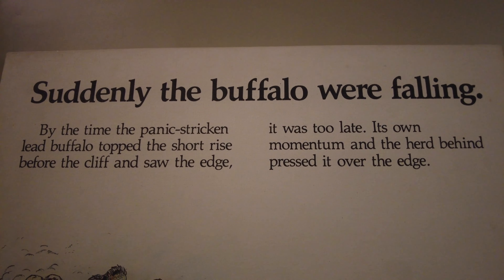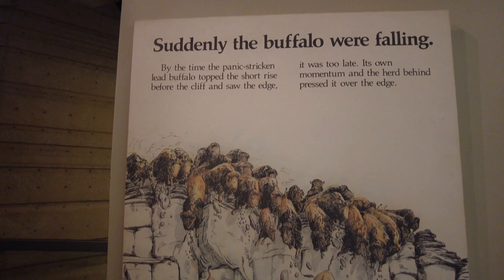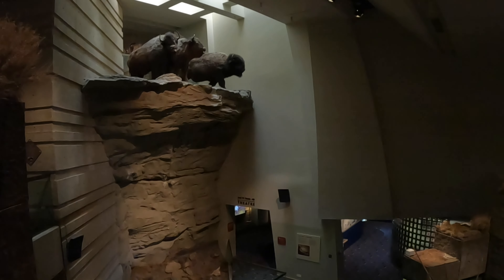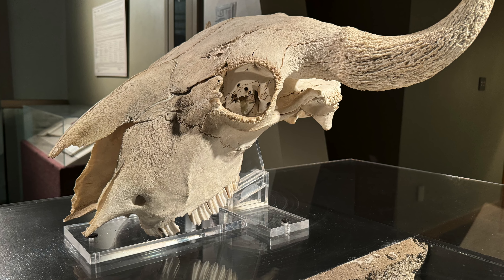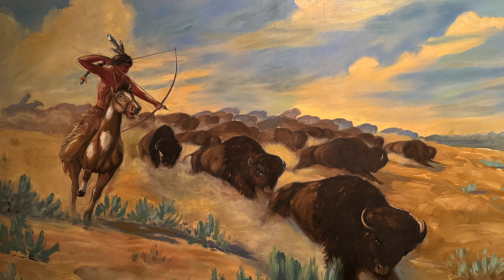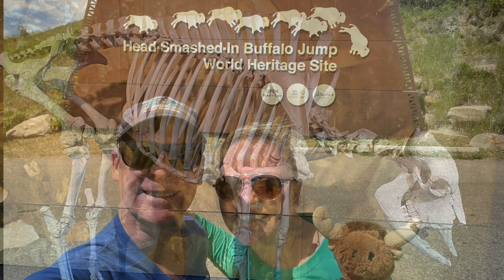By the time the panic-stricken lead buffalo topped the short rise before the cliff and saw the edge, it was too late. Its own momentum and the herd behind pressed it over the edge. This is a great museum to visit — we absolutely recommend it. We both enjoyed it, and of course Monty did as well.